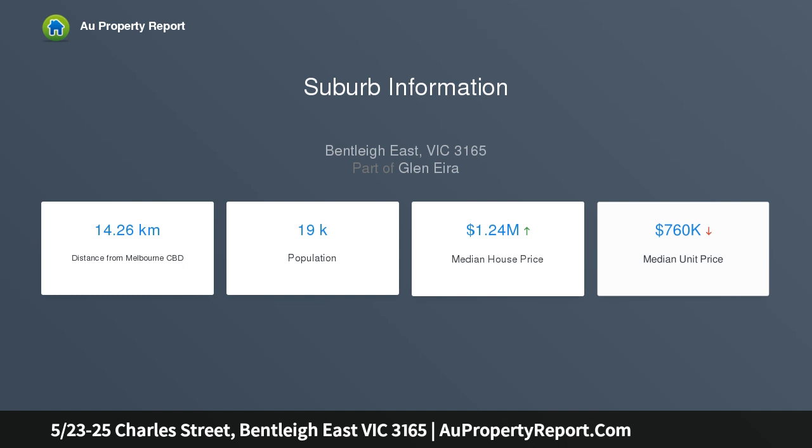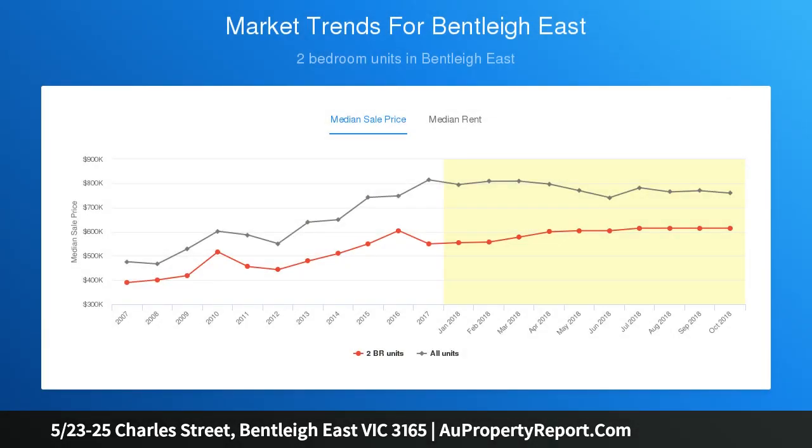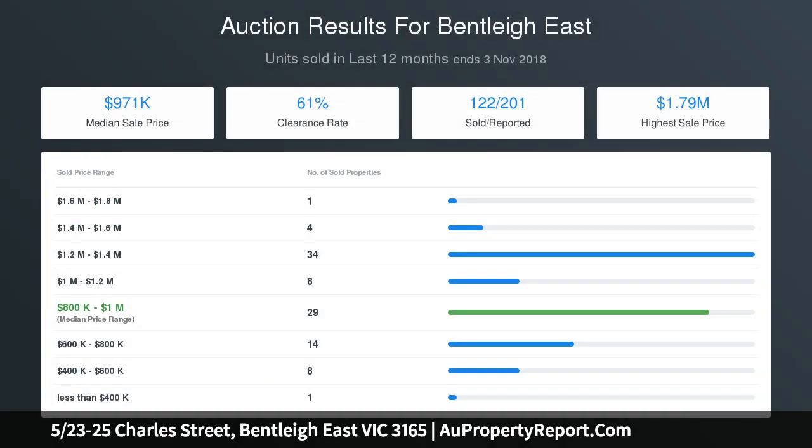This streamlined residence provides a perfect start, sensible scale down, or lifestyle investment. Within walking distance to Centre Road's cafe culture and in McKinnon Secondary College and Balcstone Primary School catchments. All inquiries must include a contact number.